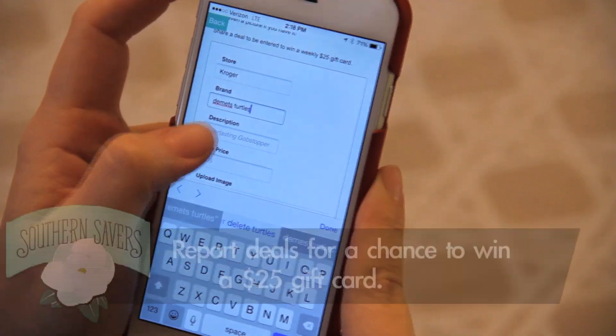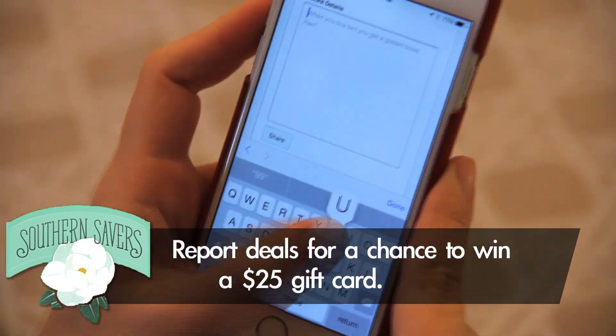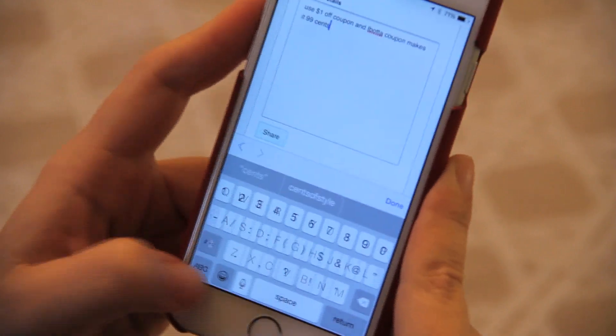Beyond the barcode scanner, there are other ways to interact. There's a very helpful feature where you now have the ability to report a deal. You can enter all the details and the price, even take a picture of it in the store, and it submits directly to me. Once a week we'll pick a winner of a $25 gift card for anyone using the report a deal feature on the app. It's fun for you, but even better for me, because now I can share the deals you're finding on Southern Savers for everybody else. It's really hard for me to be in all 32 stores we cover weekly — only seven are in my local city — so this helps me have you all on the ground finding even more deals and savings.